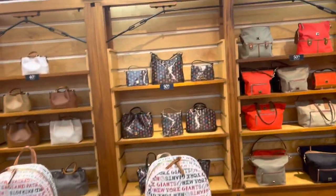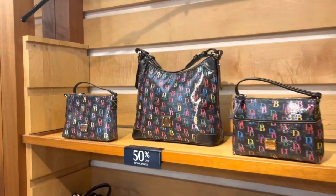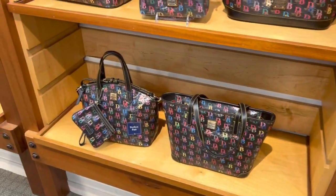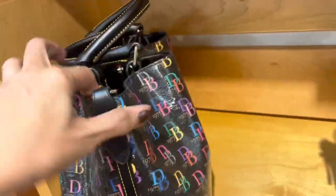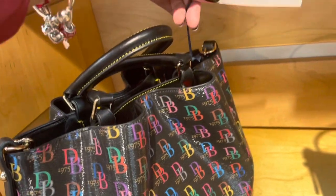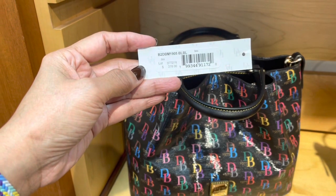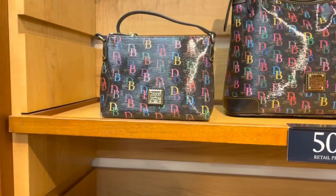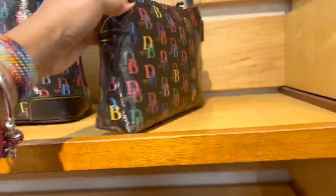Over here we have the monogram print — these are 50% off. A lot of people are looking for these. This one is $378 and it's 50% off. I like this — got a big pocket in the front, it's a crossbody.